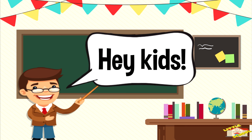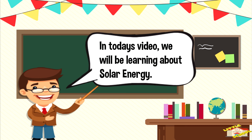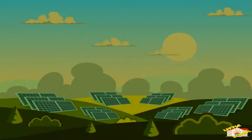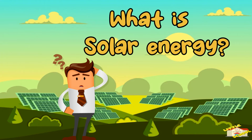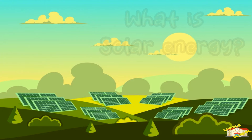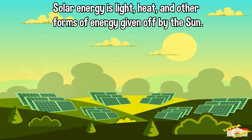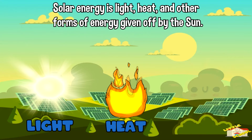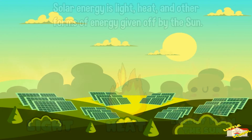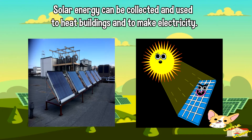Hey kids! In today's video we'll be learning about solar energy. Are you ready? Let's begin. What is solar energy? Solar energy is light, heat, and other forms of energy given off by the Sun.